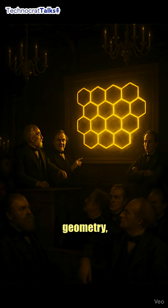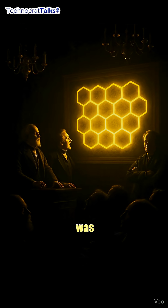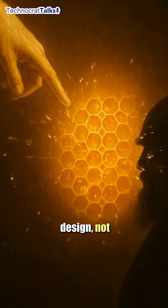Critics argued its perfect hexagonal geometry, using the least amount of wax for the most storage, was too smart to have evolved gradually. They claimed it proved intelligent design, not natural selection.